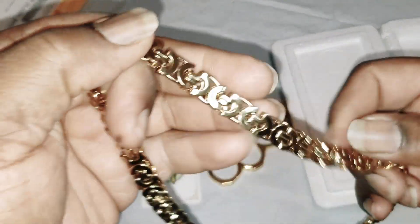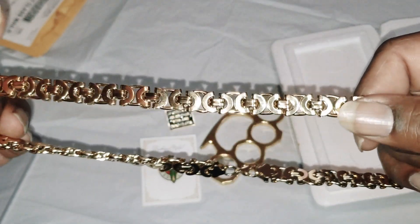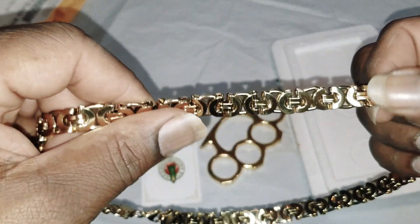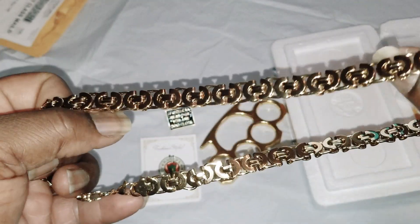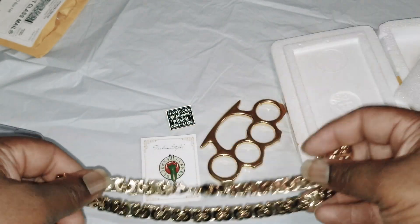It's a bezeltine chain, real popular in the early to mid 2000s. I hadn't seen one in a while and most of the jewelry stores don't carry them, so I'm glad I got one on Wish. It's nice. I think this was 11 bucks, 24 inches.